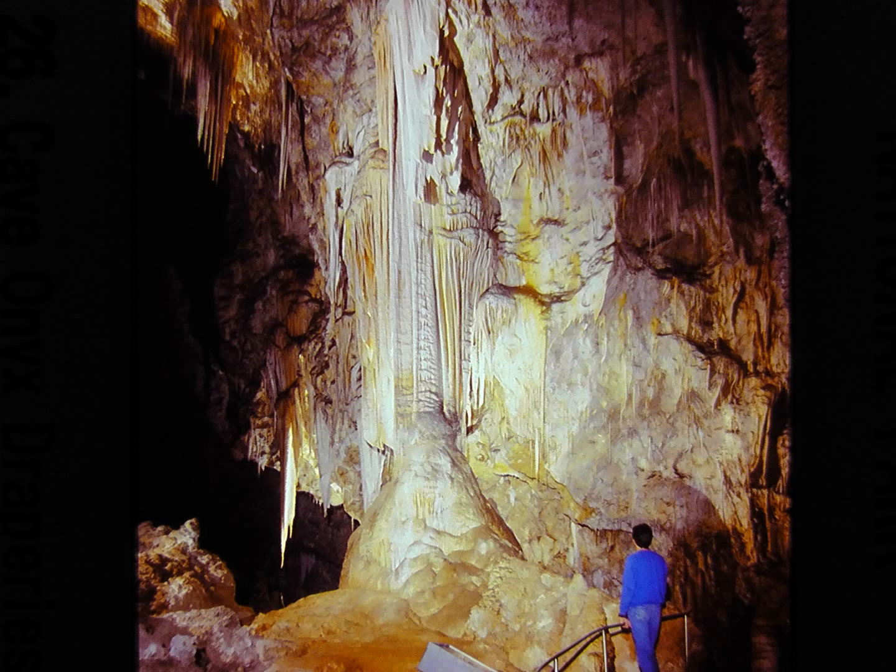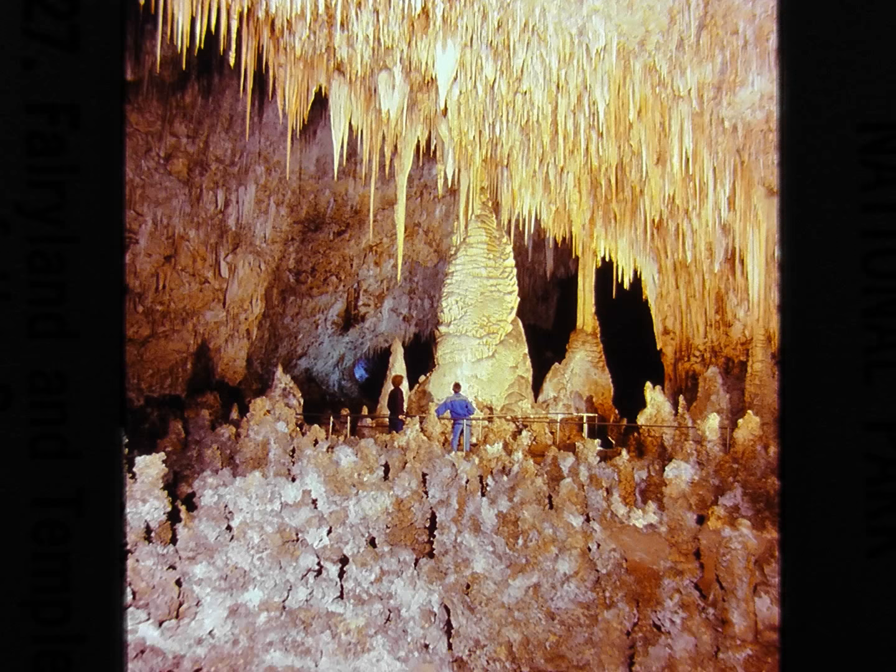These stone draperies formed when water drops followed the same track down a wall, building first a ridge, then a ribbon, and eventually a drapery. The section known as Fairyland looks very much like the busy skyline of a tiny city. Its myriads of miniature towers and minarets, each embroidered with a delicate tracery, spread out on all sides.